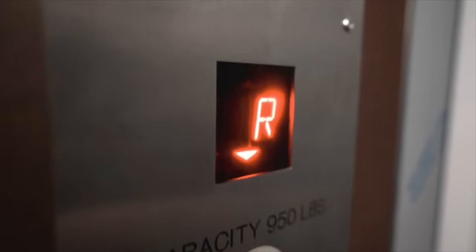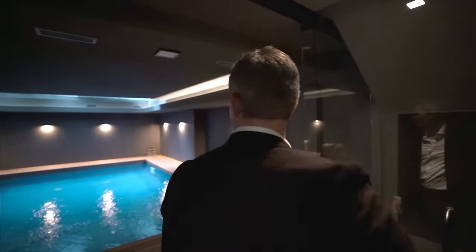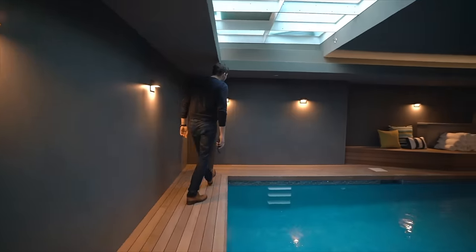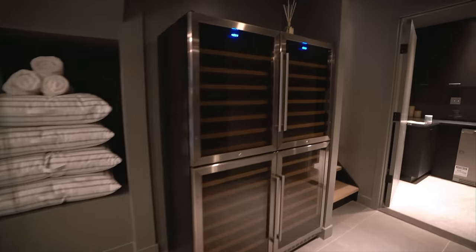Want to take the elevator? Yeah, let's do it. You have your own elevator, but it is a little tight. Welcome to your own private pool. There's empty space in the basement — why not put a pool down there and a wine cellar?